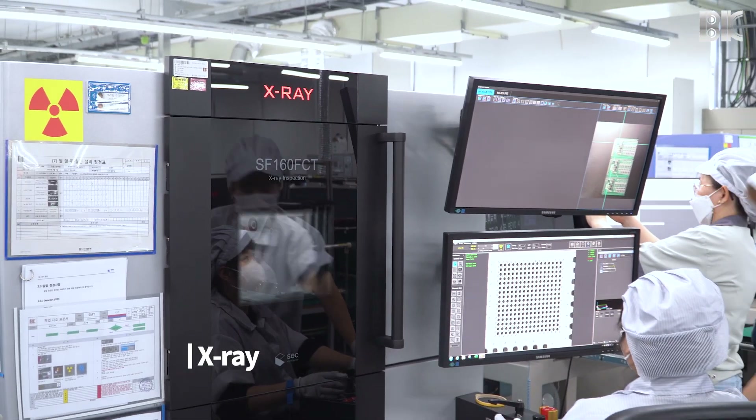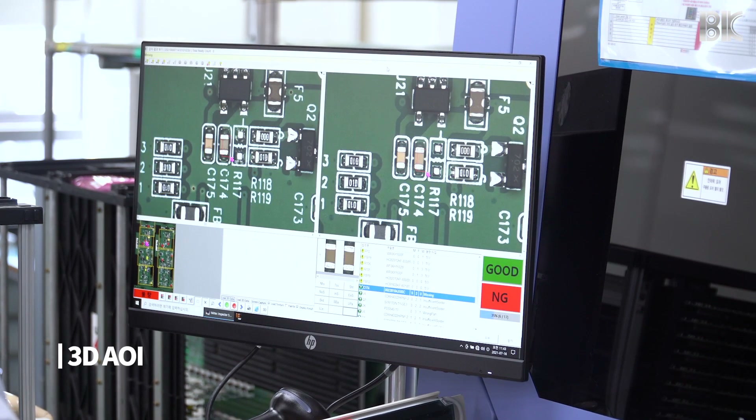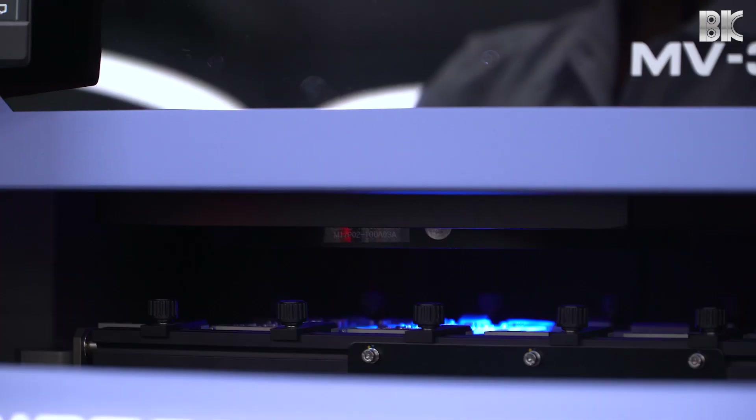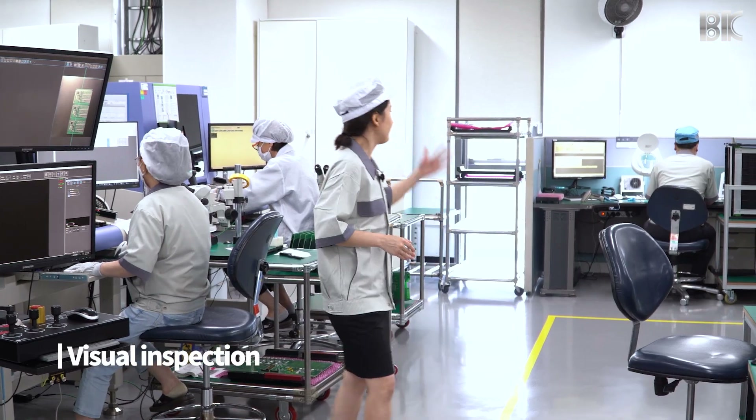We use X-ray for BGA and LGA, 3D AOI for detection of defects such as Manhattan effect or reverse polarity, and of course there's the visual inspection.